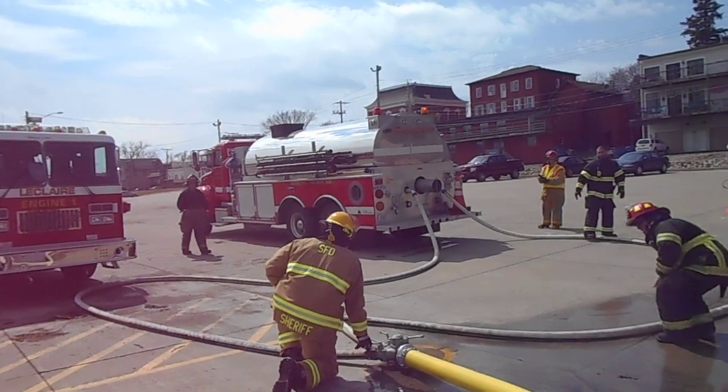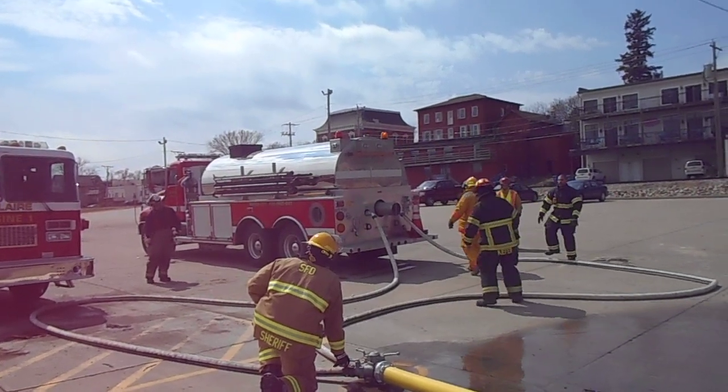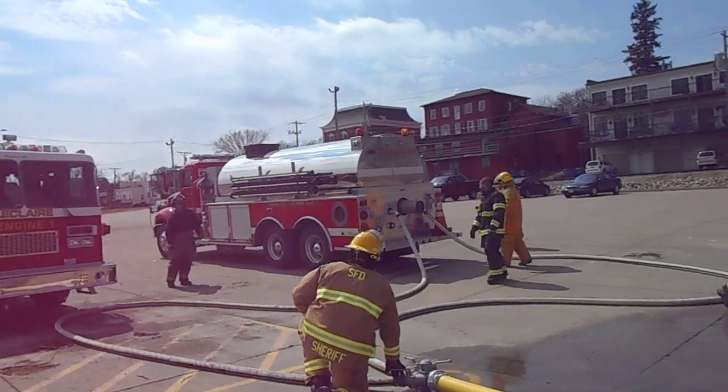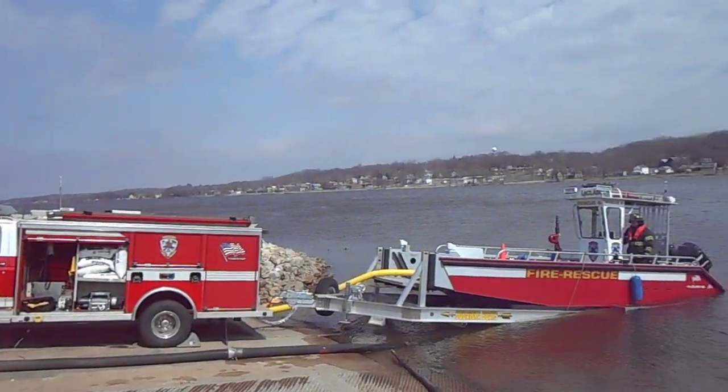Here is the Fort Byron tanker, which is the first tanker to give up his water at the dump site. He's being filled here off the Mississippi River by the fire boat. If I spin around, the fire boat's discharged.